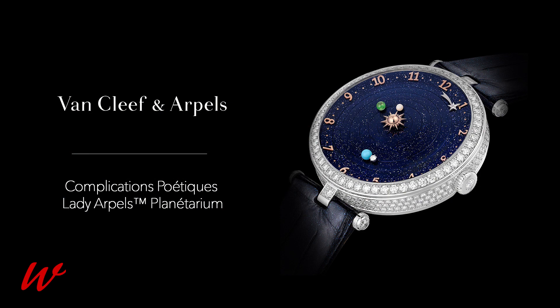My second top pick is the planetarium from Van Cleef & Arpels — 38 millimeter size. It's different from the one we saw two or three years ago, which was a 44 millimeter, almost unwearable planetarium on the wrist that included all nine planets. The smaller one can't have all nine planets — it has three — but it's 38 millimeters.